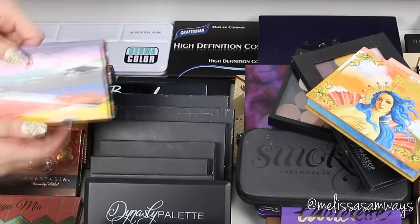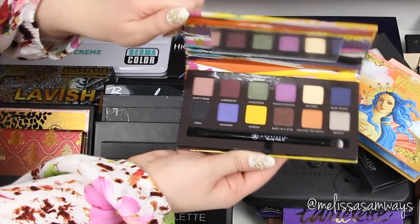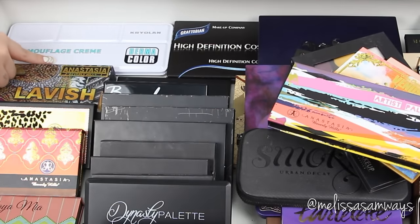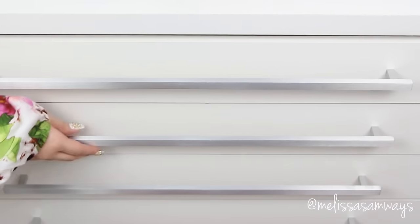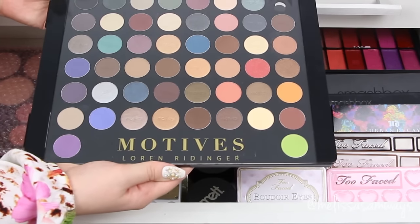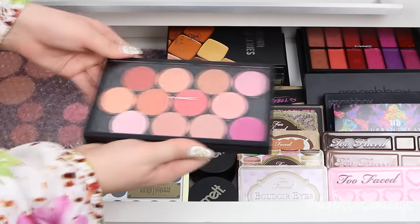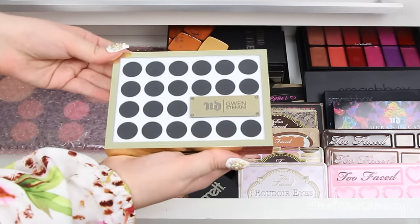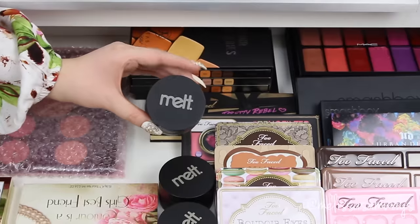Here I have some palettes from Anastasia Beverly Hills — this is the Artist palette, it's really stunning and beautiful. I love these colors — it also comes with a brush to apply the shadows. From Anastasia Beverly Hills I really love the products for contour and highlight in cream or powder, and also the lip glosses. This is my big Motives Cosmetics palette for eyeshadow, and I also have blushes and powders in this MAC empty palette with some blushes from Motives Cosmetics.